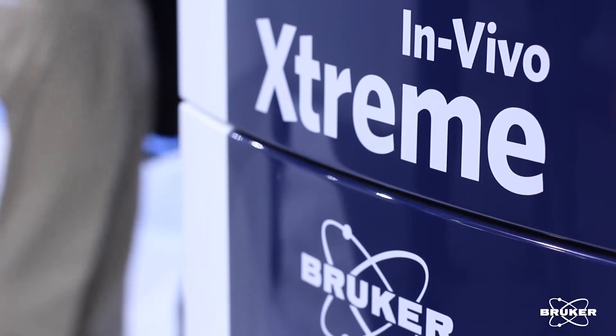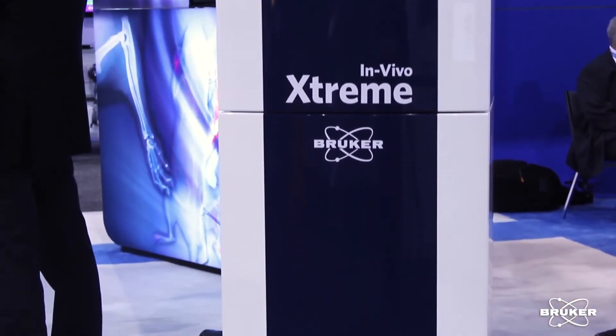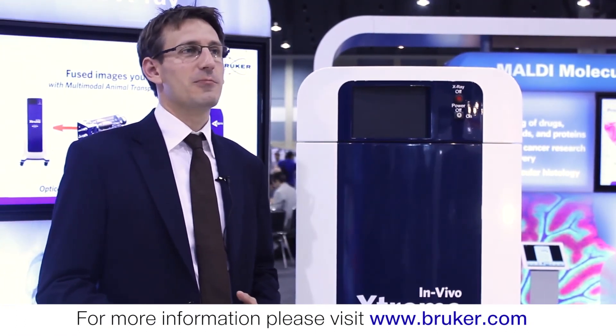The extreme covers a broad range of modalities, but it is the gold standard for fluorescence imaging and luminescence imaging, and has superior capabilities in X-ray and radioisotopic imaging, like direct radioisotopic imaging or Cherenkov imaging — all in 2D and 360 degrees as well. Thanks for your time. For more information, please visit us at www.bruker.com.